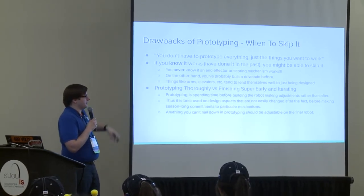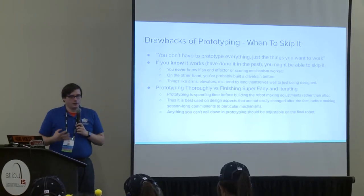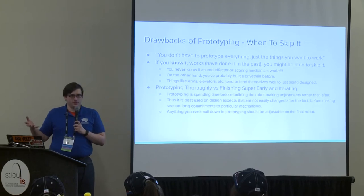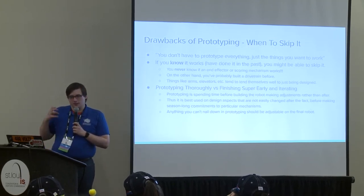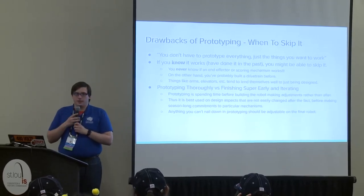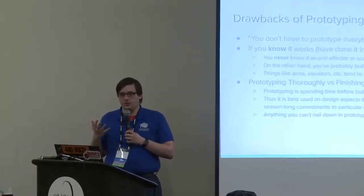There are also things you can't easily prototype—like arms and elevators that are so big and specific you basically have to build the whole robot to see if they work. In that case, just build that part of your robot faster and tweak it from there. There are two schools of thought: prototype super thoroughly and then make a big final push on the final robot, versus prototype just enough to know your basic idea works and then finish the robot super early and keep testing and tweaking it. The right answer is probably a bit of both. Essentially, prototyping is iteration before you've sunk time and money into the final robot—iteration before you're locked into specific design parameters.